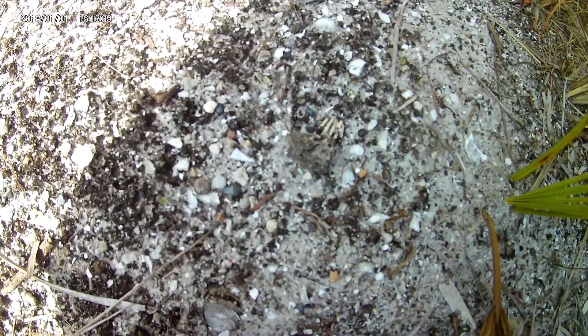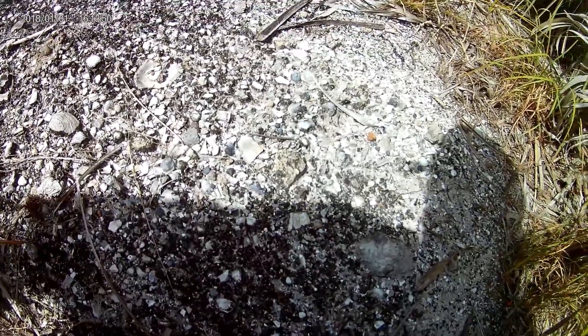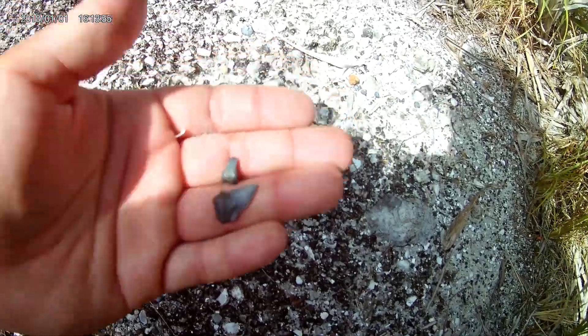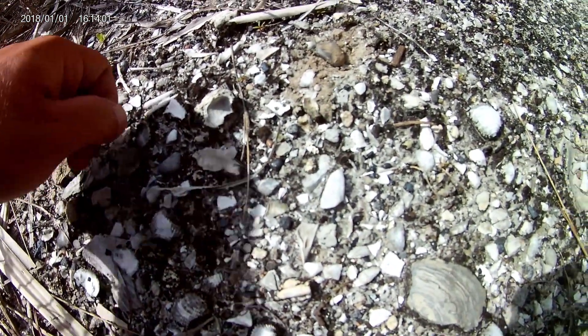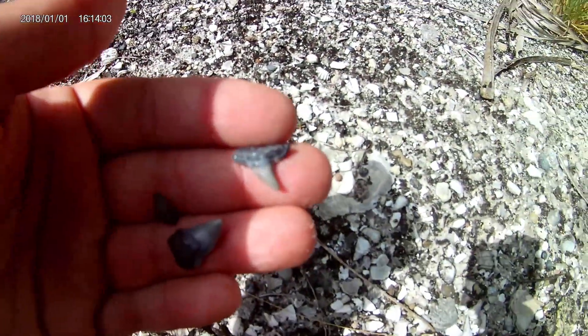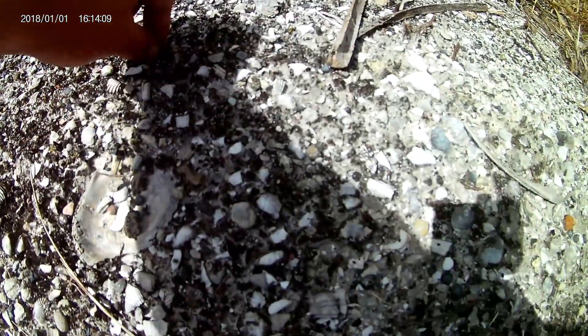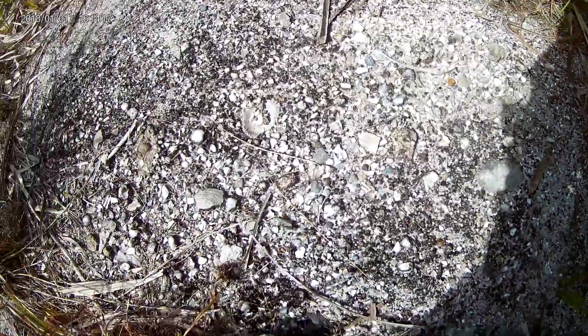Well, there's a few teeth here right next to this worm. There's a small chipped one, and one more over here. This one's decent sized, also chipped, and then there's a whole one right there — all within a foot. And there's another chipped one right there. Pretty cool little spot.